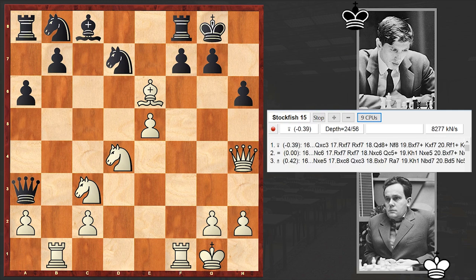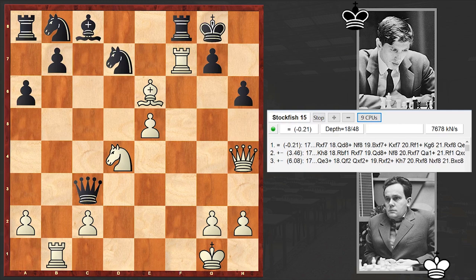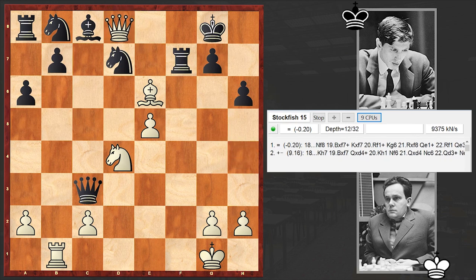Qxg5, h6. The queen goes back to h4, and this is allowing black to win the knight on c3 as well. After that came Rxf7, Qxd8 check. I'm sure Bilek was well prepared, although I'm not sure from which point — but he started to burn time.